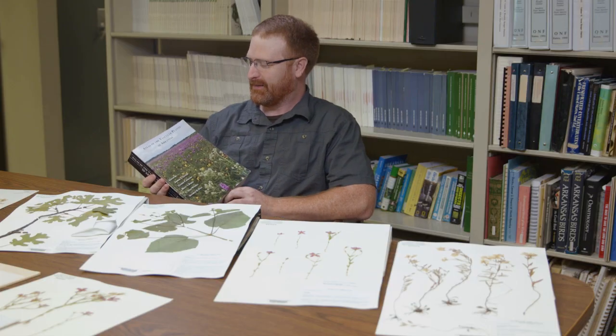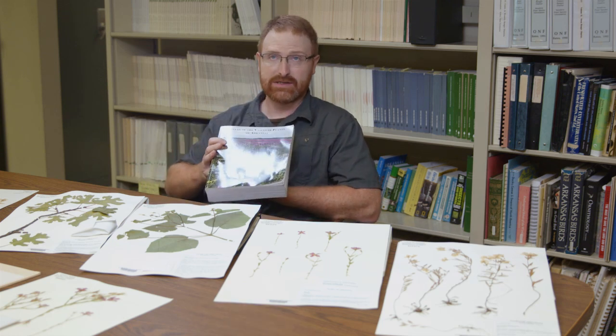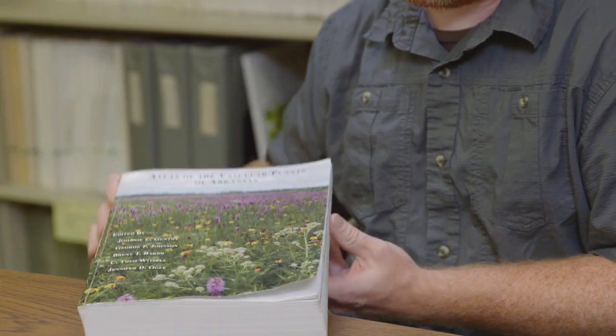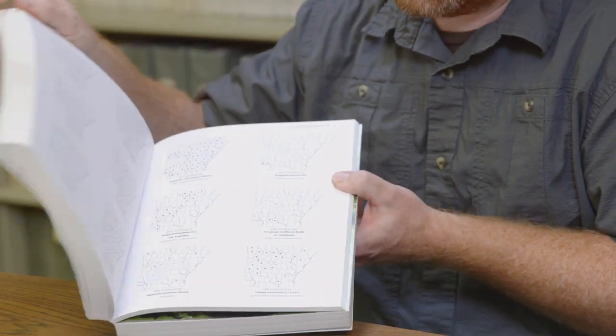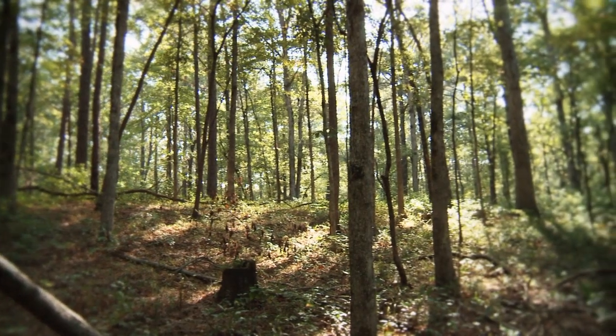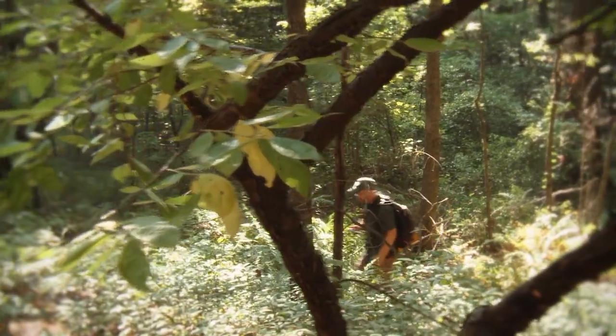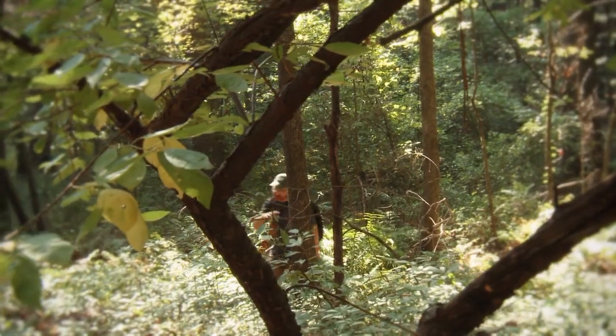One of the most tangible benefits of the herbarium collections in the state recently is the publication of the Atlas of the Vascular Plants of Arkansas. We use the herbarium every day that we're in the office. It never gets old. There's plants all around us, so everywhere you go there's something to look at and something to study and something to discover.